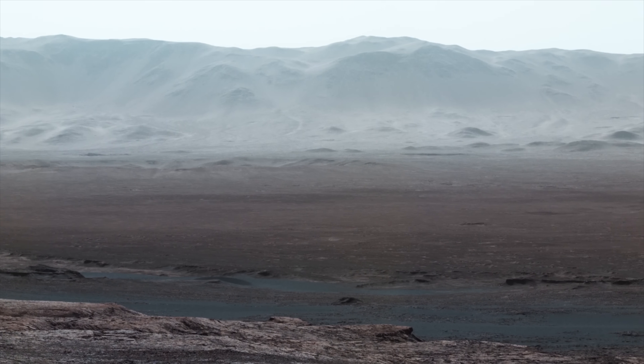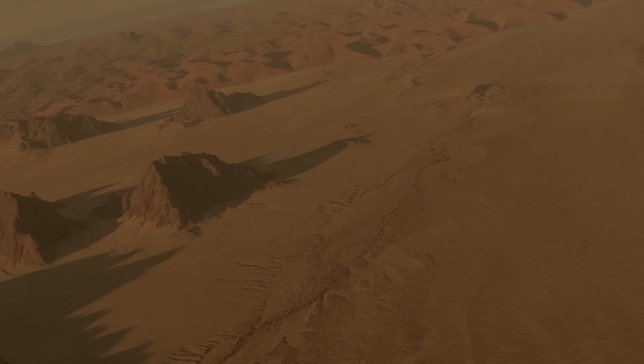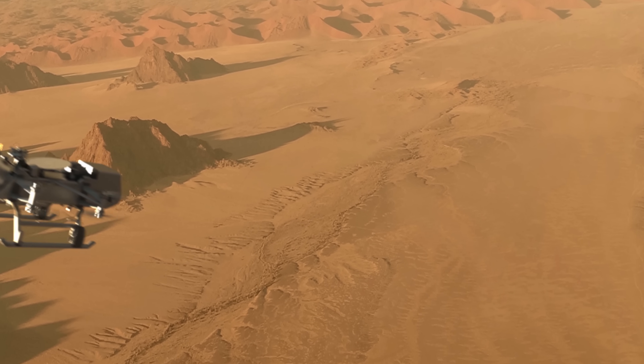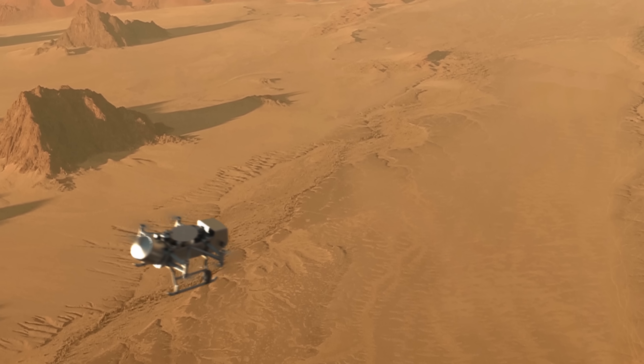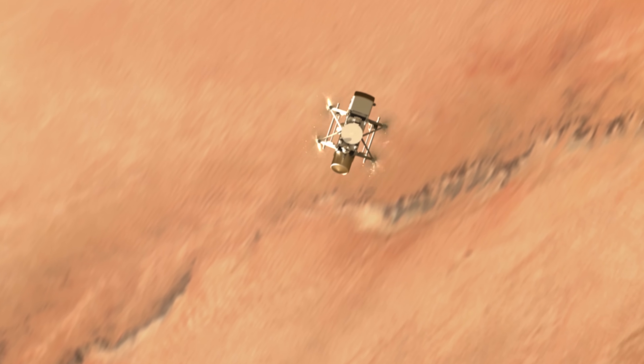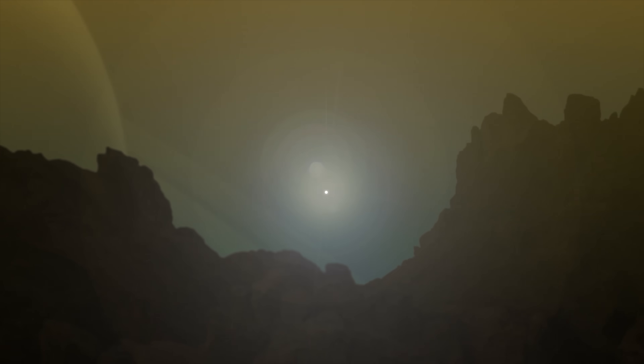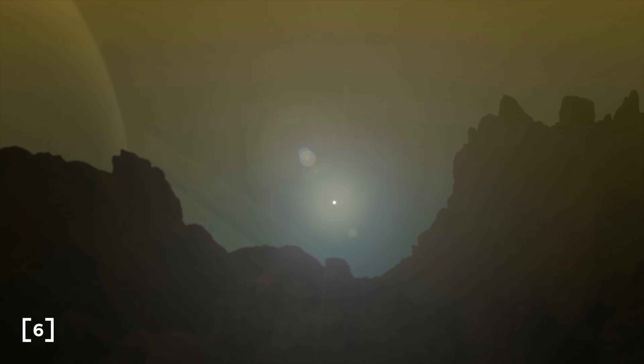We can also look forward to incredible photos of Titan's surface, just like the photos we are currently getting from Mars. Since the air is thicker on Titan and the gravity is one-seventh of Earth's, Dragonfly will be able to achieve more thrust on a planet that needs less lift, drastically reducing the energy needed for lift compared to Earth.